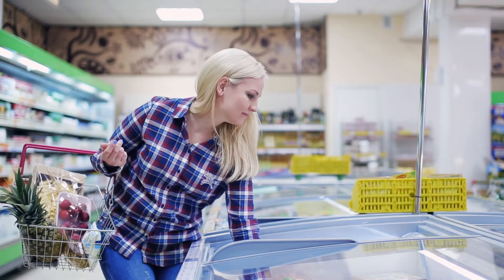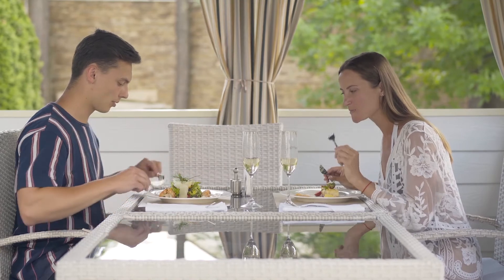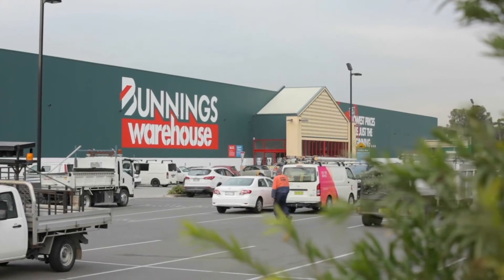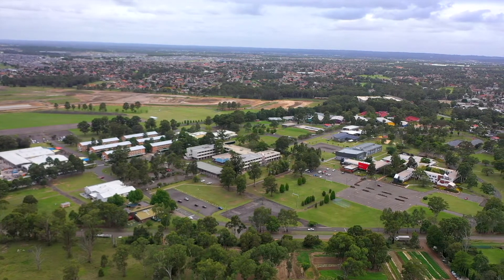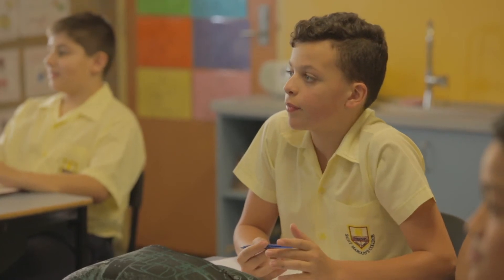We're a five minute drive to Greenway Village which offers Woolworths, a Medical Centre, cafes and eateries. We're also an eight minute drive to the Marsden Park Business Centre where you'll find IKEA, Costco and Bunnings. It's a seven minute drive to Western Sydney University at Nirimba, or a four minute drive to local schools being William Dean Public and Wyndham College.